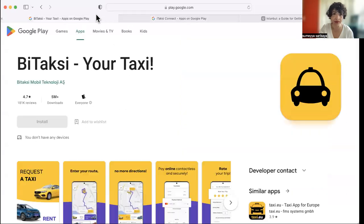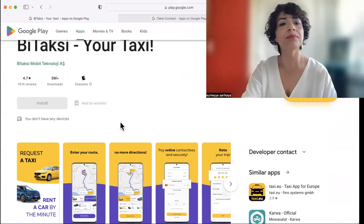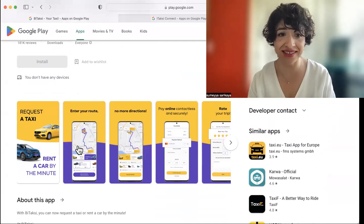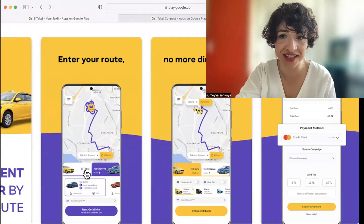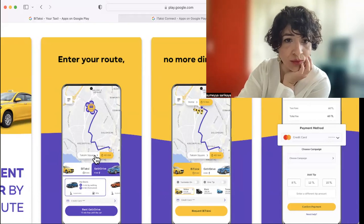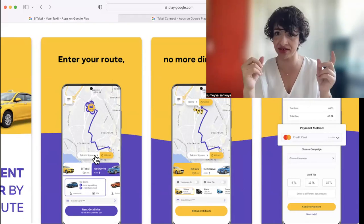I will share my screen so you can see. They have the app in English, so you will easily understand how it works. You enter your route and then you click on the type of taxi and the taxi driver comes and picks you up from the location. The app shows you the distance, how long it takes, and how much it costs approximately.